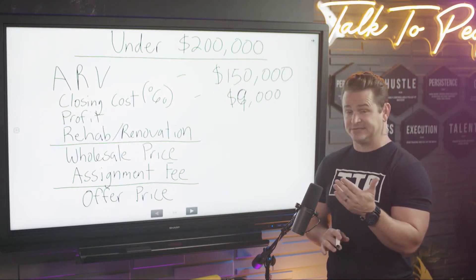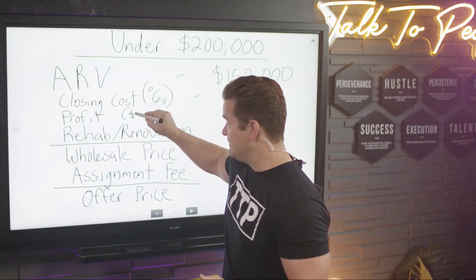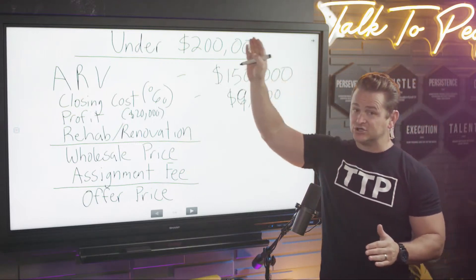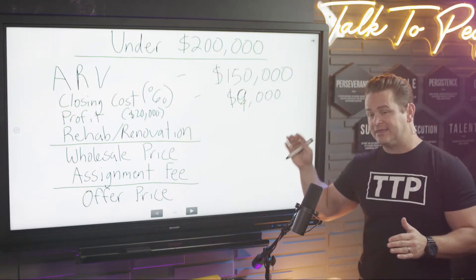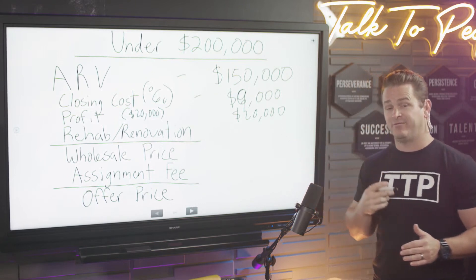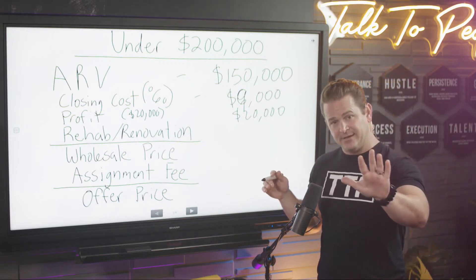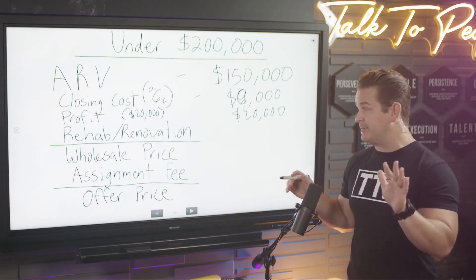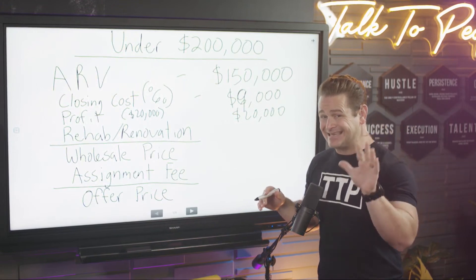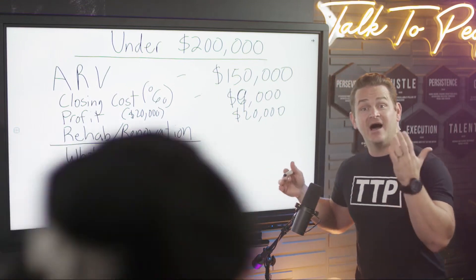Now the profit — this is where people get confused. The minimum profit for properties under $200,000 is always going to be $20,000. That's always in there. I don't care if the property is $60,000 or $40,000 — if somebody is going to take on a project flip, they want to make at least $20,000. I want you to go after the roughest properties because that builds in bigger assignment fees for you with the same amount of effort.